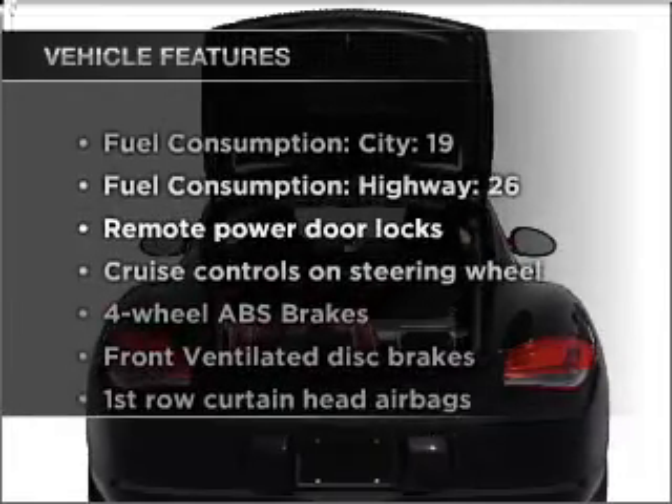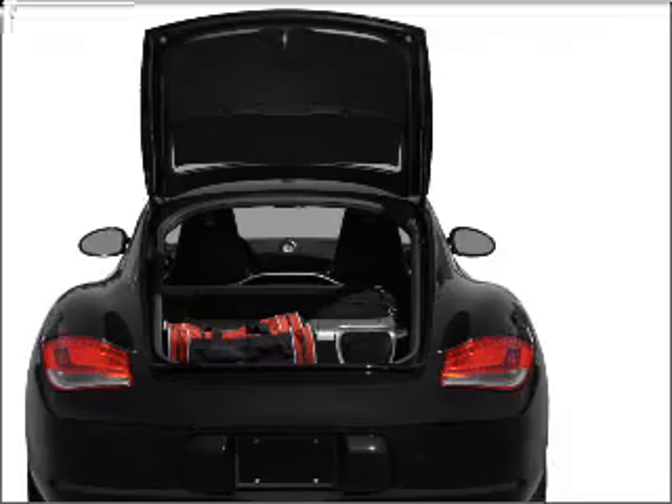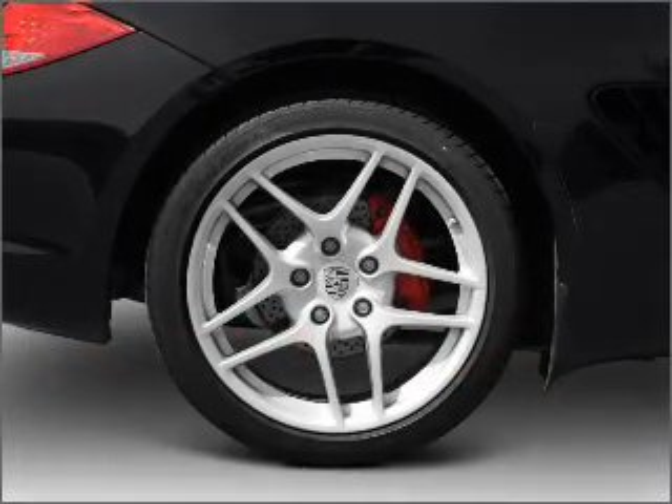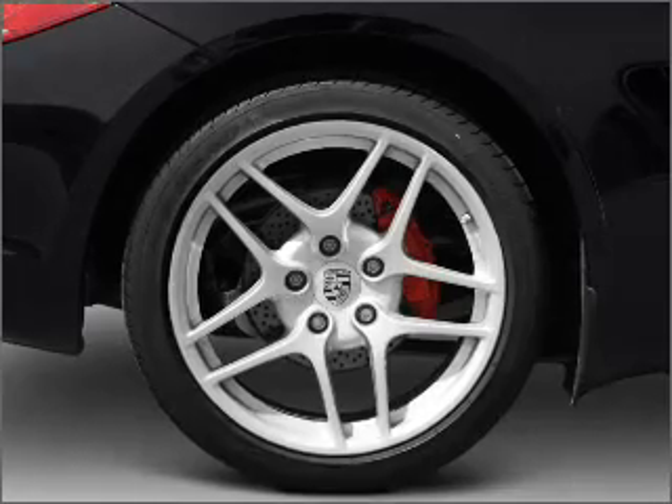Enjoy these notable features that are included in this vehicle: air conditioning, power door locks, power windows, power steering, cruise control, power mirrors, an alarm system, and an AM FM stereo with a CD player.